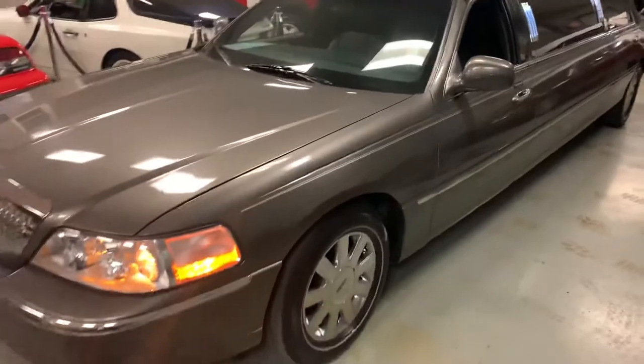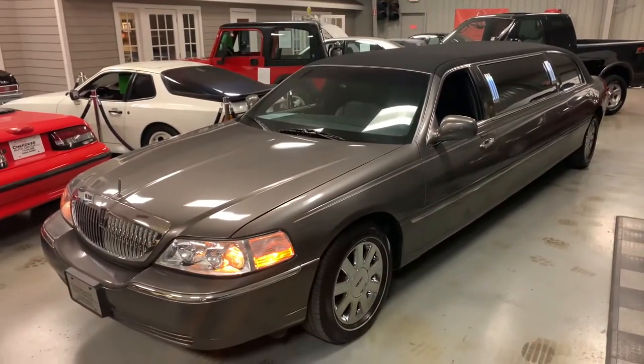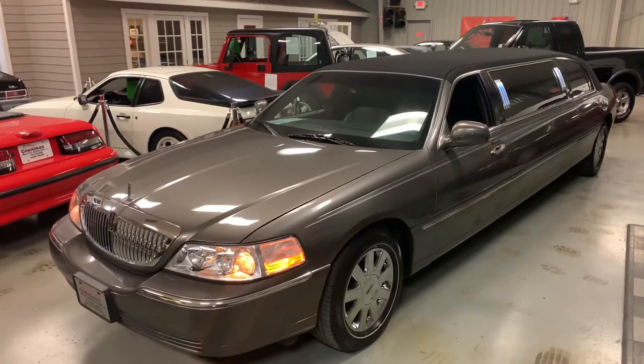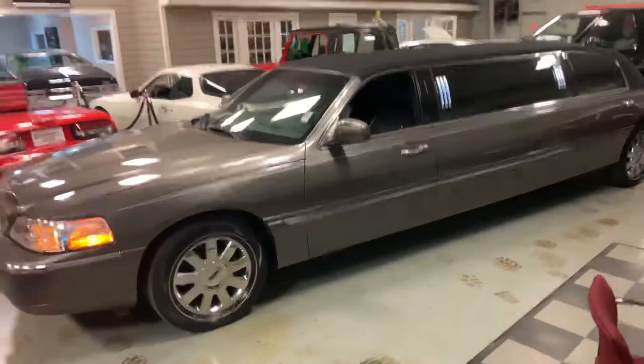I'm going to post 100-something-plus pictures on my website at cherokeeautogroup.com. If you have any questions on this vehicle, give me a call at 770-345-0282. Hope you enjoy it.